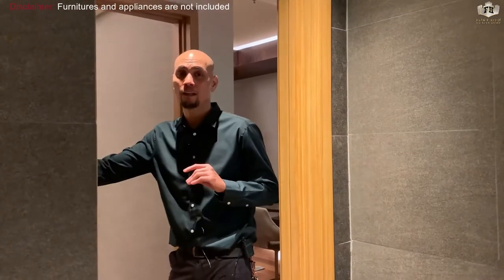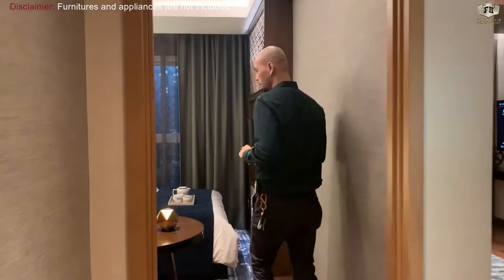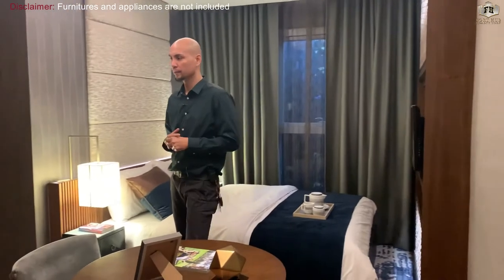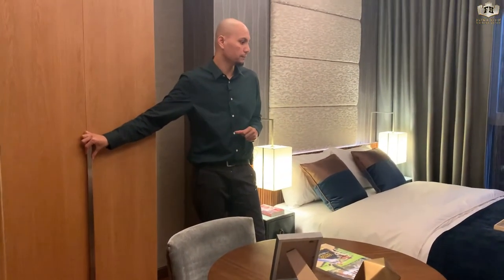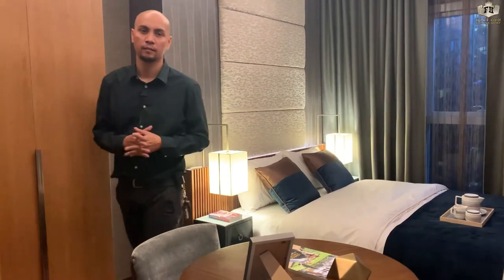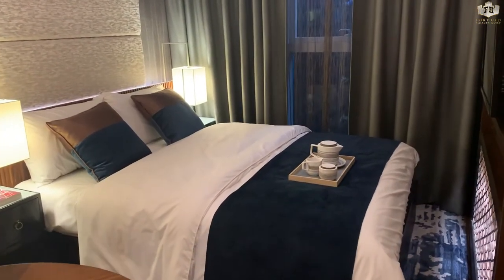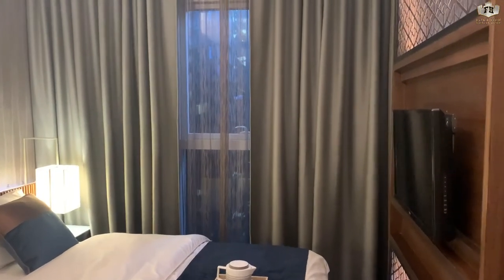Now we're going to the bedroom — a very spacious bedroom. Of course there's a provision for aircon, and modular cabinets are included as well as the engineered wood flooring. It can fit a nice bed and has nice double-glazed windows.